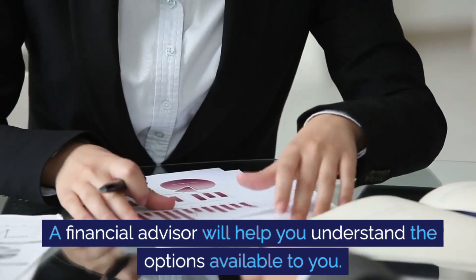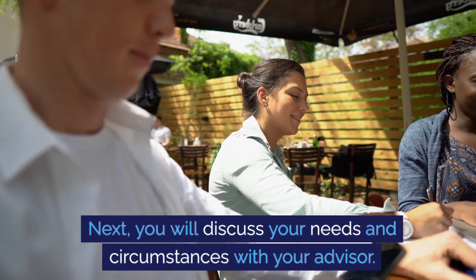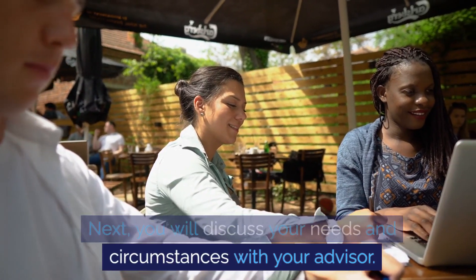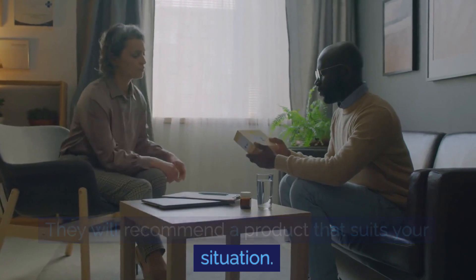The first step in the equity release process is to seek professional advice. A financial advisor will help you understand the options available to you. You will then discuss your needs and circumstances with your advisor, and they will recommend a product that suits your situation.